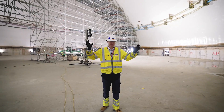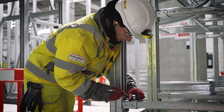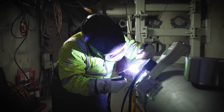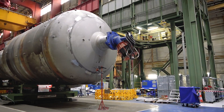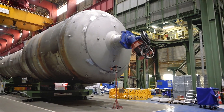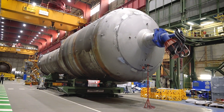Once the dome is lifted the first reactor building will be weatherproof so mechanical and electrical teams can really get to work on installing the pipes, the equipment and the cables. We'll also start introducing the big nuclear components like our steam generators which have finished initial testing at Framatome in France.